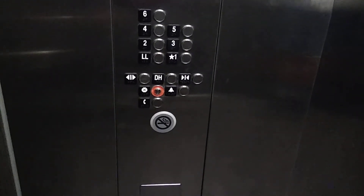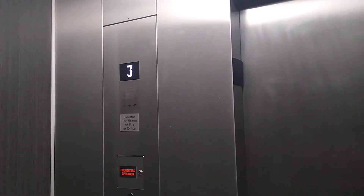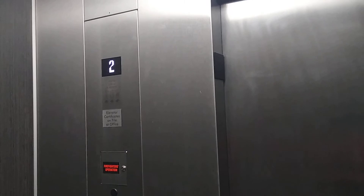Okay. Let's see if there's another elevator down here on the lower level.